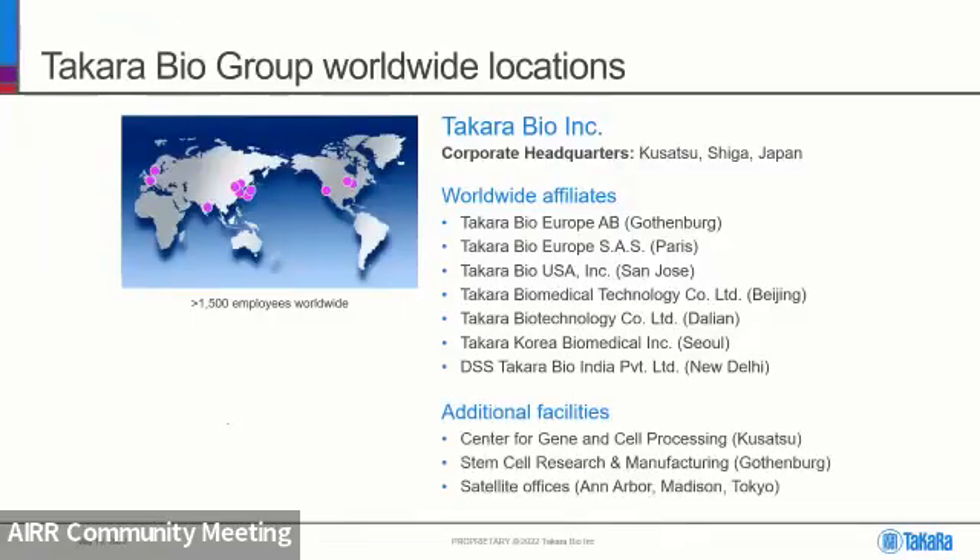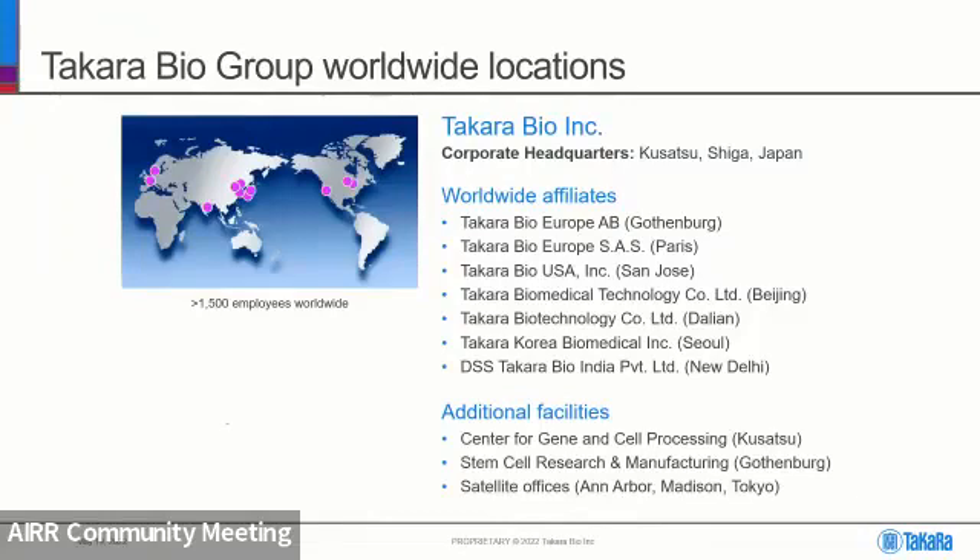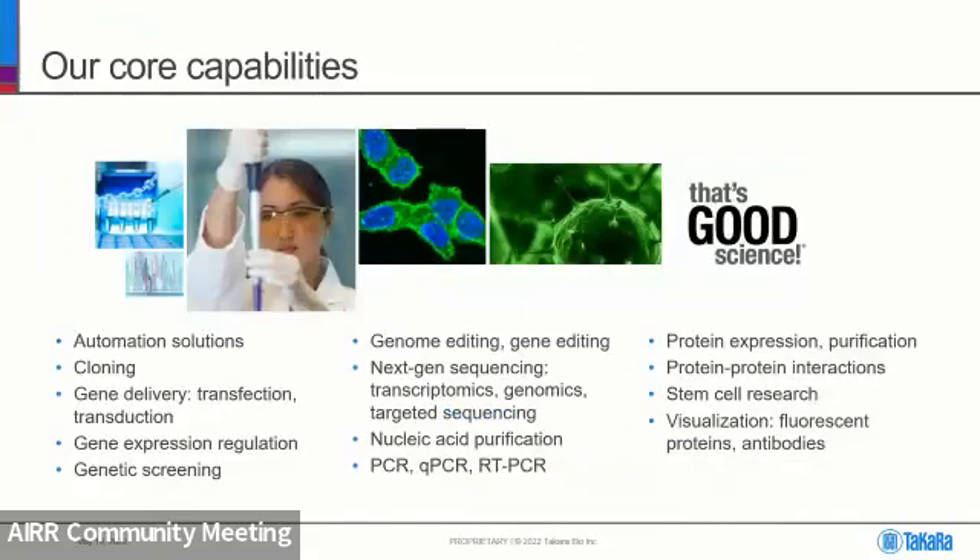Quickly, I want to go over the company. We're headquartered in Japan, and outside of that we have locations in the United States, across Europe, and across Asia. As a company, we provide molecular biology products for a wide variety of applications, so please consider Takara Bio products if you see an area you're interested in.